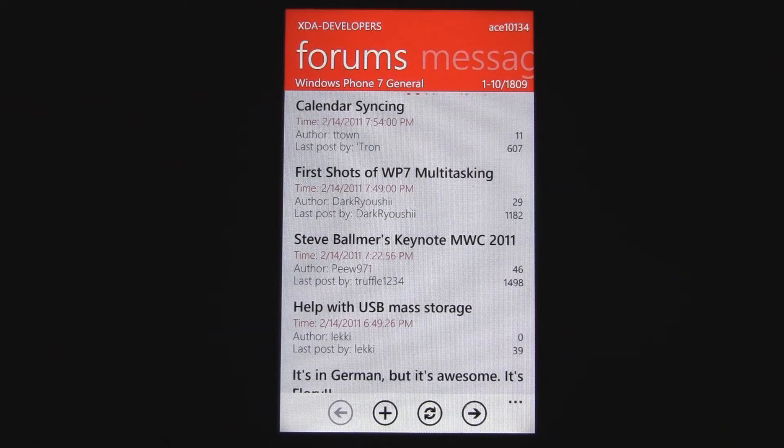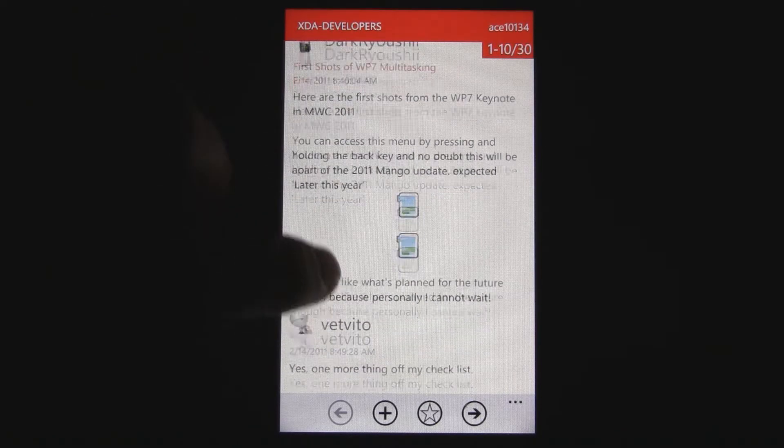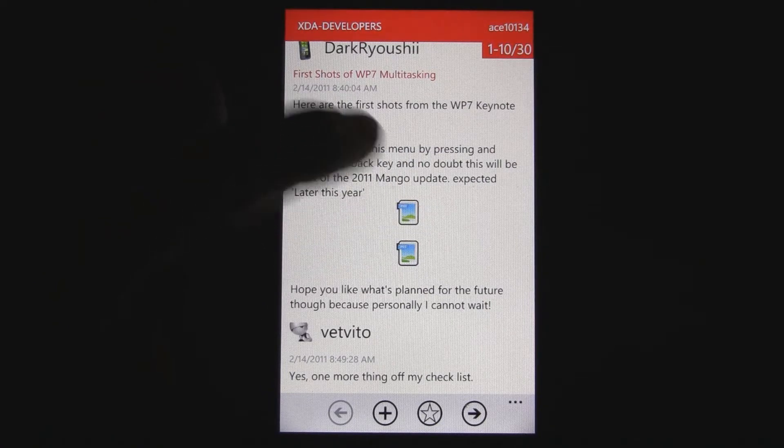You can look at a forum and automatically have your account signed in. As you can see, I'm signed in to XDA Developers, which means I can quote stuff, reply to things, look at my subscribed threads, and stuff like that.